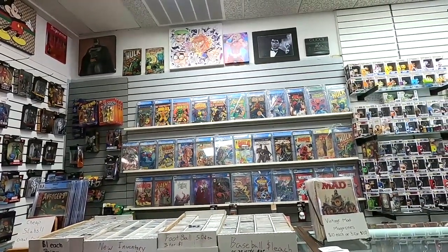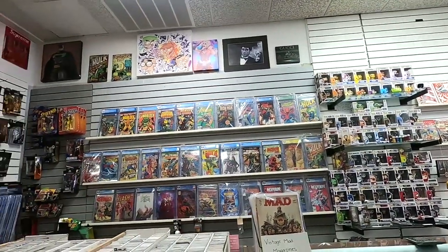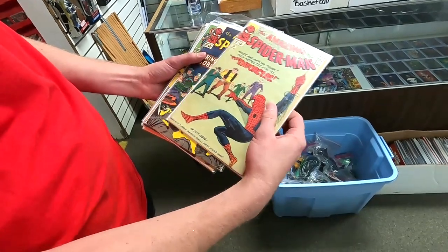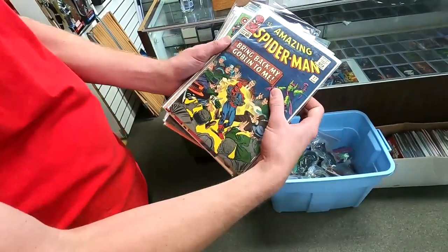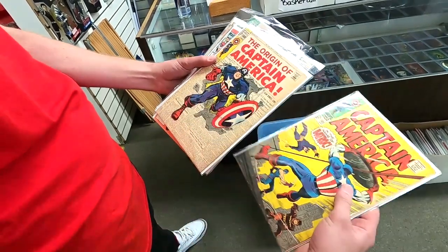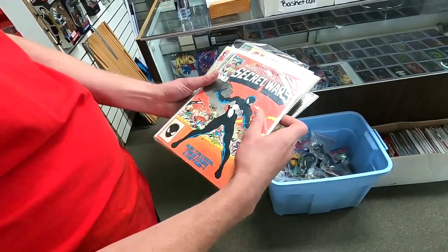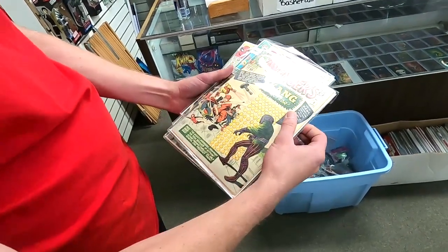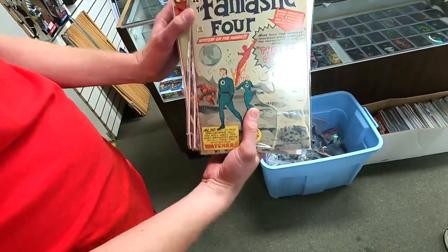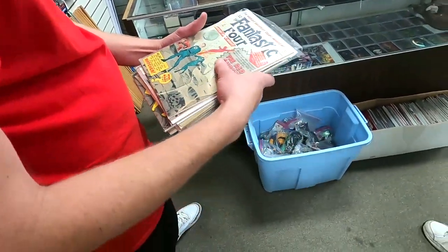So you got slabs too now? Yeah, we just bought a nice collection. Got Hulk 181 up there. Got First Miss Marvel in 9.8. And my favorite book is the last one — First Watcher. Jesus, that book I've only ever seen twice and it's such a hot book right now. You'll never see those. That is awesome. And it's in nice shape too. That's the kind of stuff we get in.